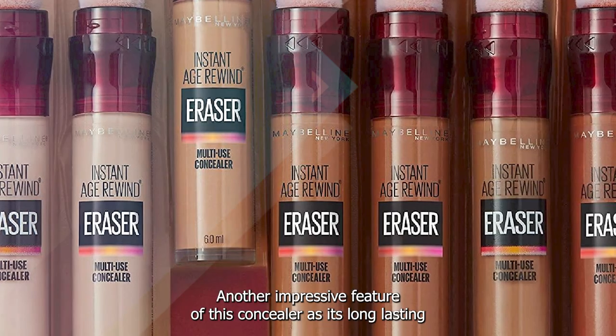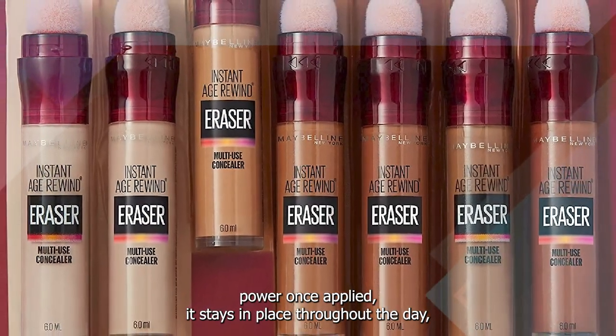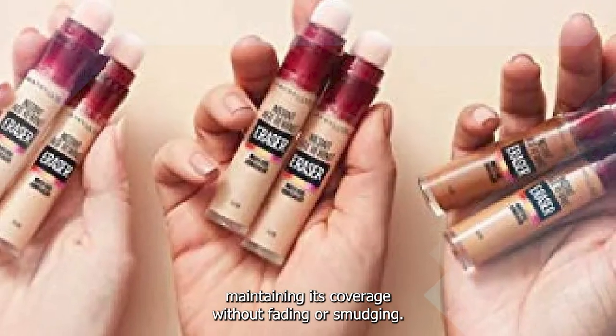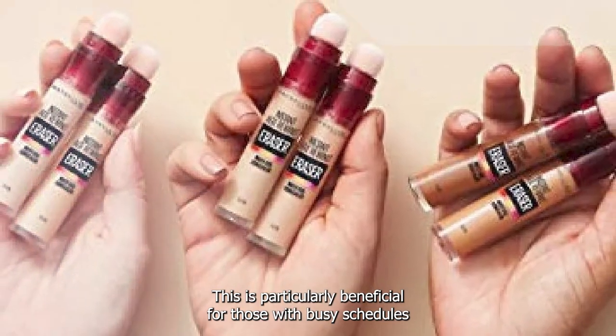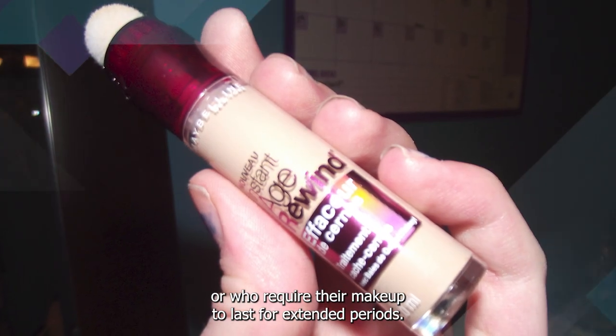Another impressive feature of this concealer is its long-lasting power. Once applied, it stays in place throughout the day, maintaining its coverage without fading or smudging. This is particularly beneficial for those with busy schedules or who require their makeup to last for extended periods.